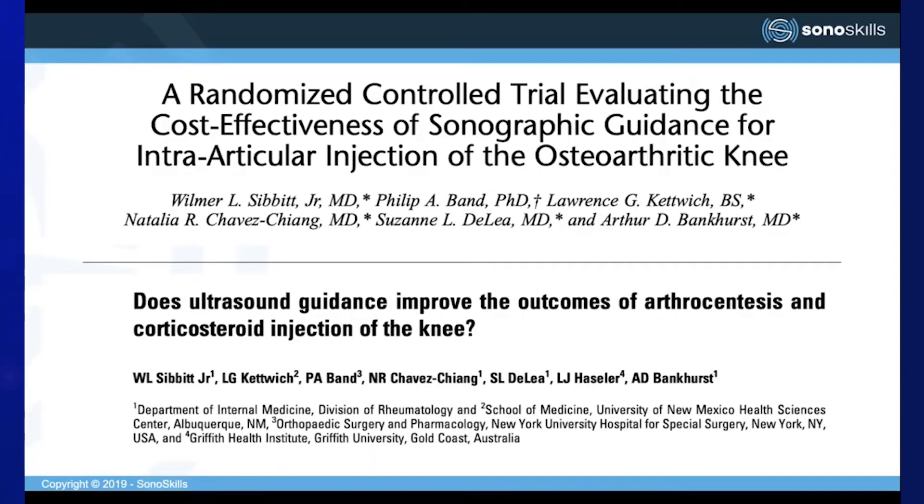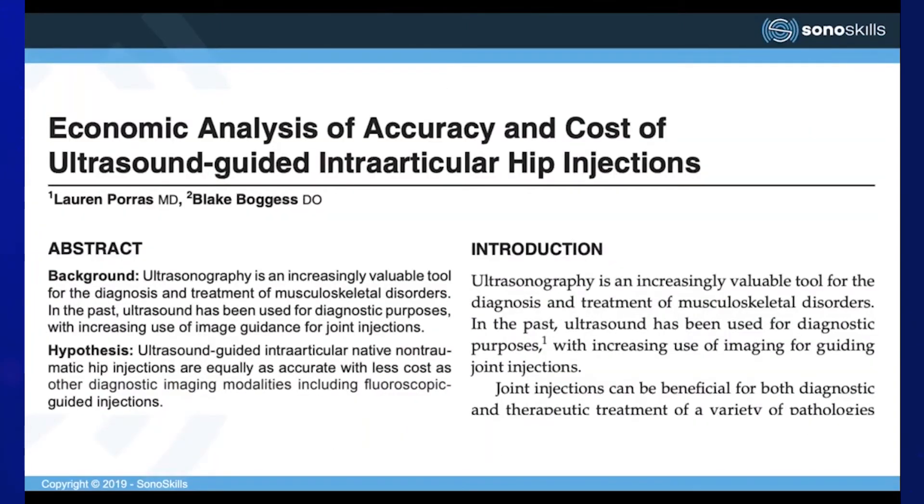These studies were performed in inflammatory arthropathy patients receiving knee joint injections. There was significantly reduced procedure pain, a reduction in pain scores, and improved therapeutic activity of cortisone in patients with inflammatory arthritis who had ultrasound-guided injections compared to landmark-guided injections. A systematic review on cost effectiveness also found a reduction in costs associated with ultrasound-guided injections compared to fluoroscopic-guided injections, though accuracy appears similar.